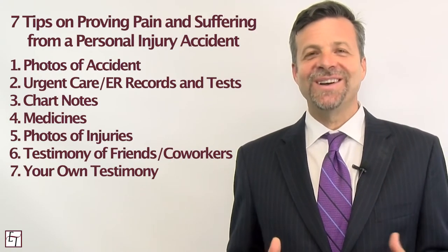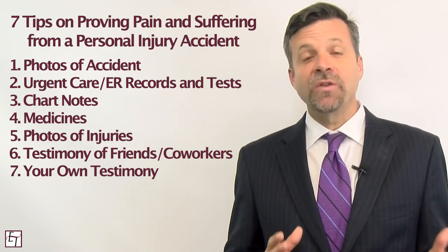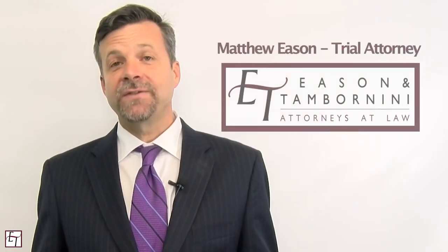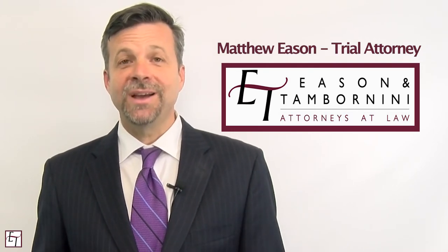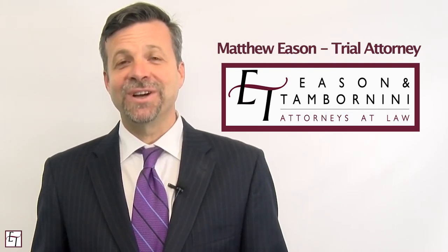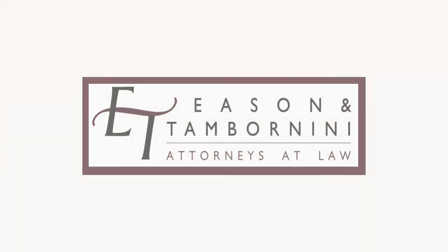There's no one-size-fits-all for proving pain and suffering in every case. Those seven tips may not work for you, but hopefully some of them will. If you're in California and have questions about proving pain and suffering, I hope you'll consider reaching out to me. My name is Matt Eason, with the law firm of Eason and Tamronini, located at 1234 H Street, Sacramento, California 95814. You can reach us at 916-438-1819 or on the web at www.capcitylaw.com. I wish you all the best and thanks for watching.